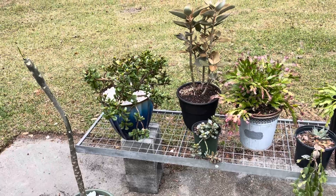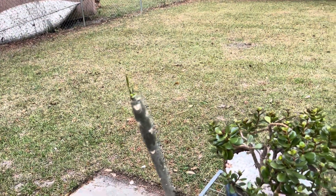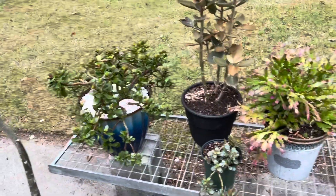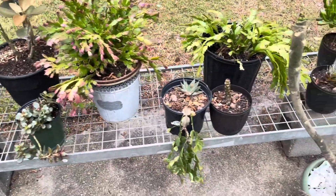Hello everyone, this is Justin from Justin's Orchids and More. I've come out here today just to check some of the repots I did in a previous video, and they seem to be doing fine.